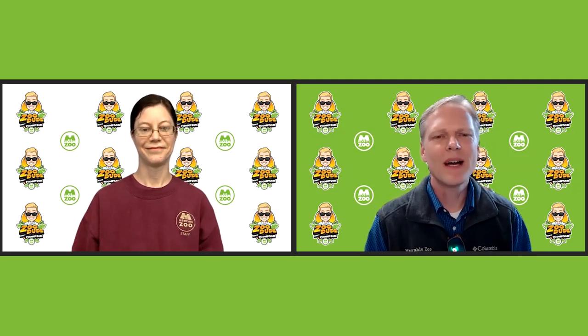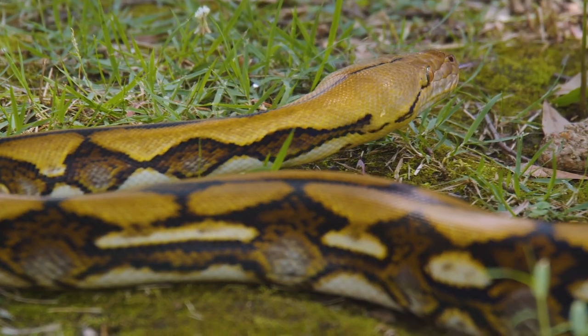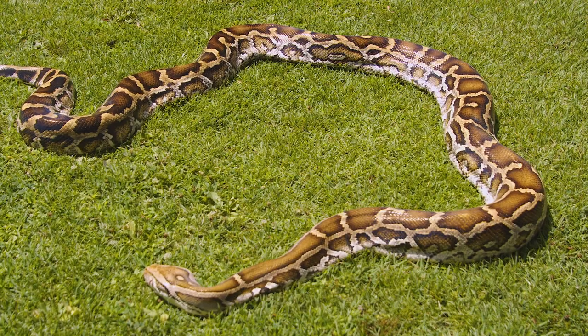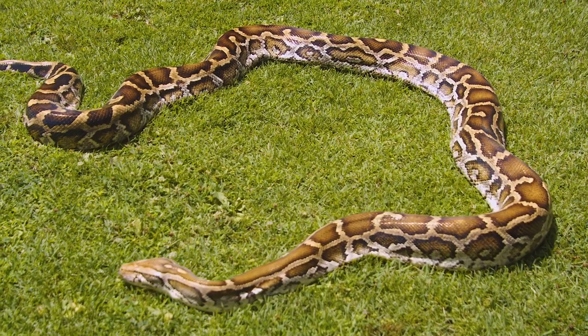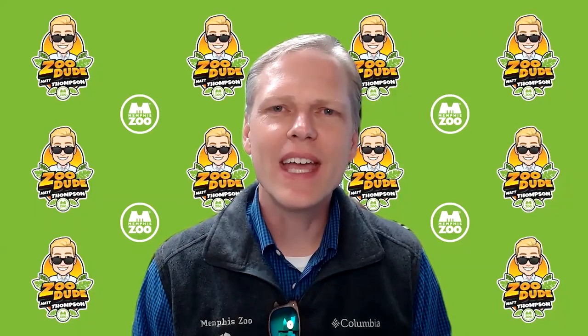Deanna, thank you so much for stopping by today and answering our questions. You guys are doing great work. Thanks to Deanna for spending some time educating us about the animals that she and her team care for. We hope you'll continue to follow us across all social media channels as we continue to bring the zoo to you.